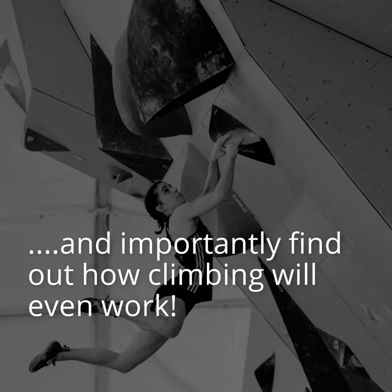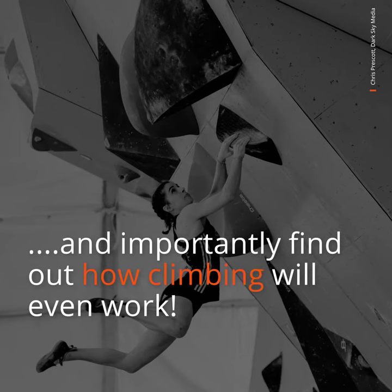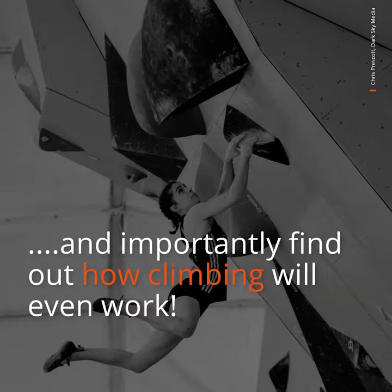So the whole climbing process in the Olympics — how does that work? It's slightly different. It's essentially a combination of three disciplines. You start with speed climbing, which is just like 100 meters of climbing — it's a race to the top. You can climb 15 meter walls in about five to seven seconds, something ridiculous like that.